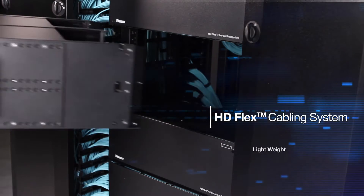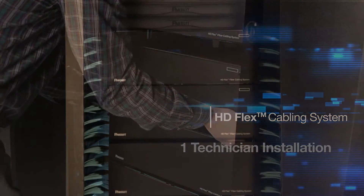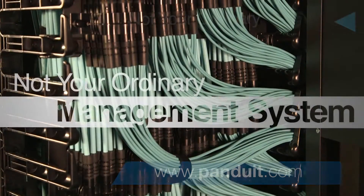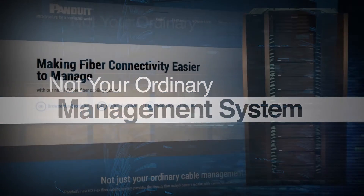The HDFlex system is lightweight and requires only one technician instead of two to install it. For more information, visit www.panduit.com to learn how our HDFlex fiber cabling system supports your high density data needs.